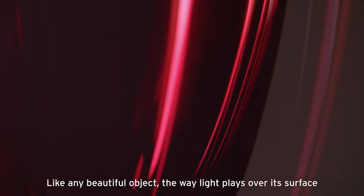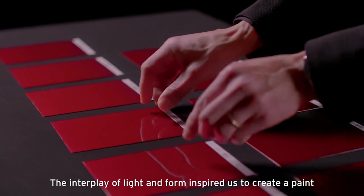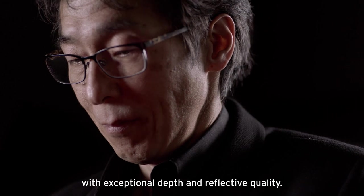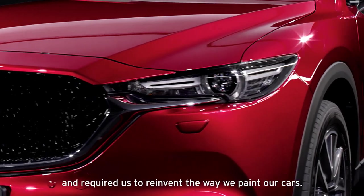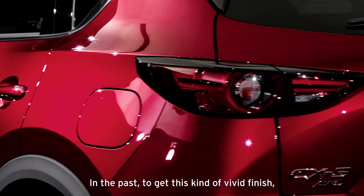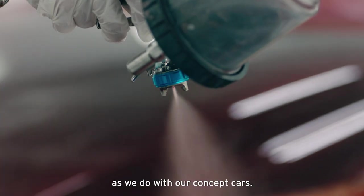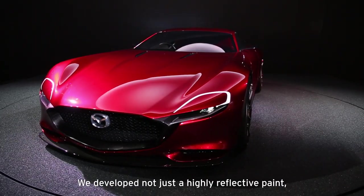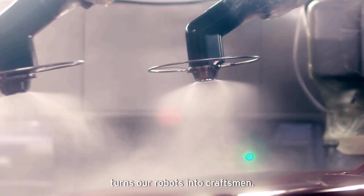Like any beautiful object, the way light plays over its surface is part of that very beauty. The interplay of light and form inspired us to create a paint with exceptional depth and reflective quality. To realise this was a challenging process, and required us to reinvent the way we paint our cars. In the past, to get this kind of vivid finish, the only way was to paint by hand, as we do with our concept cars. We developed not just a highly reflective paint,